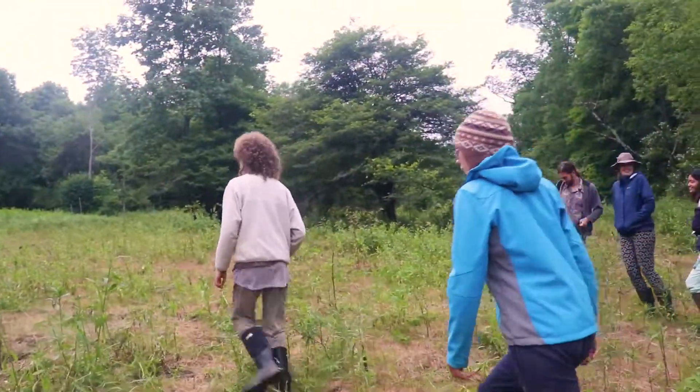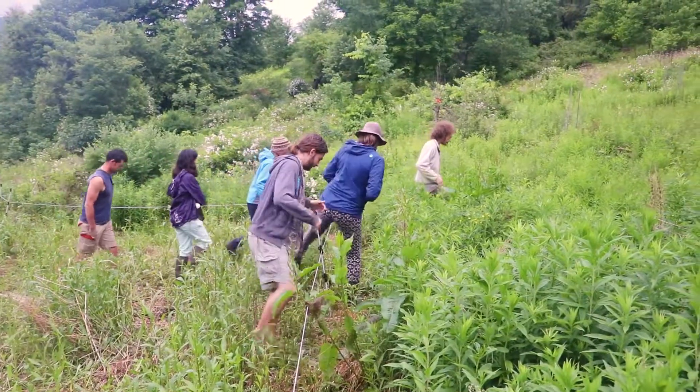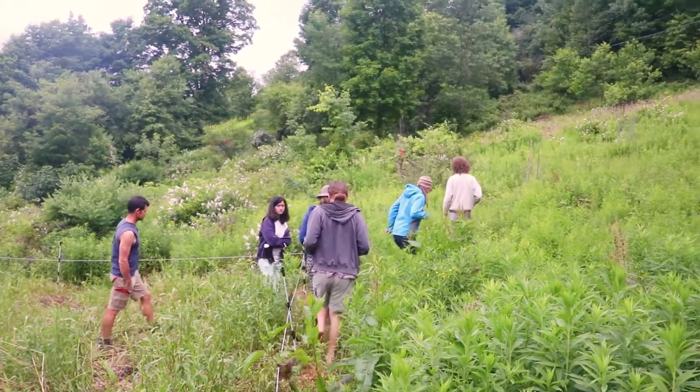This spring is where the garden is irrigated from. If you look on the ground, you'll see there's like a small trickle of water. We're going to follow that trickle of water to its source.